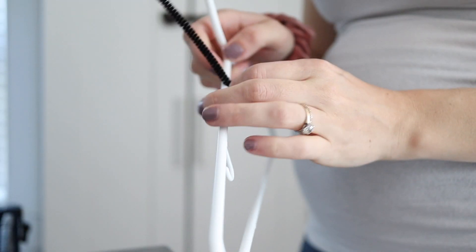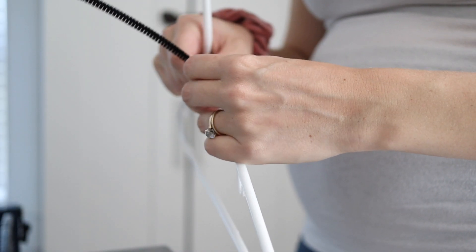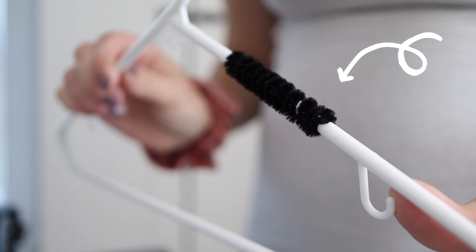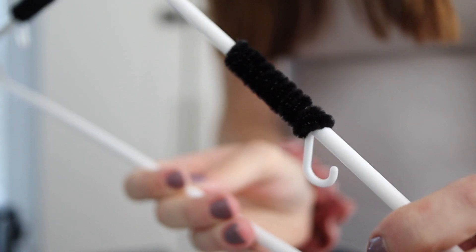One of my biggest pet peeves is when you're hanging things on hangers and they have straps or are really loose tops that always fall off. A really easy hack is just to use some pipe cleaner — you can get these in the craft section at the Dollar Tree. Wrap one at each end of a plastic or metal hanger and it acts as a no-slip guard. Whatever clothing you put on the hanger is not going to slip off, saving you hours of frustration from tank tops ending up on the floor.